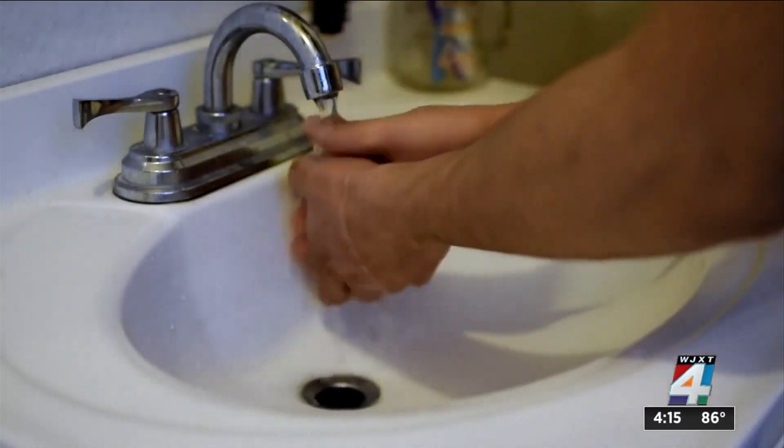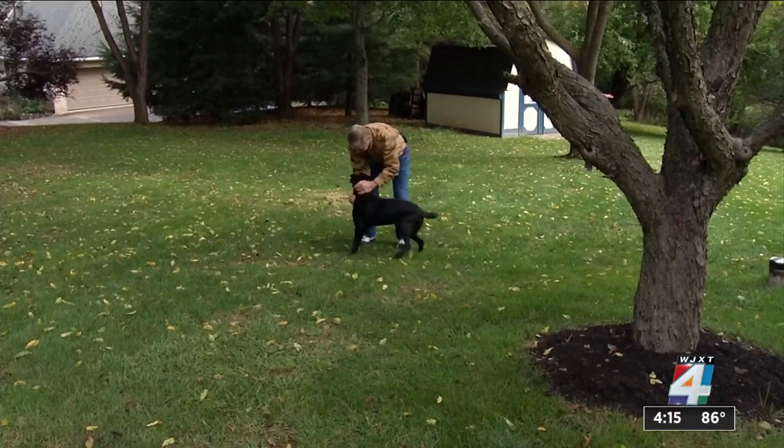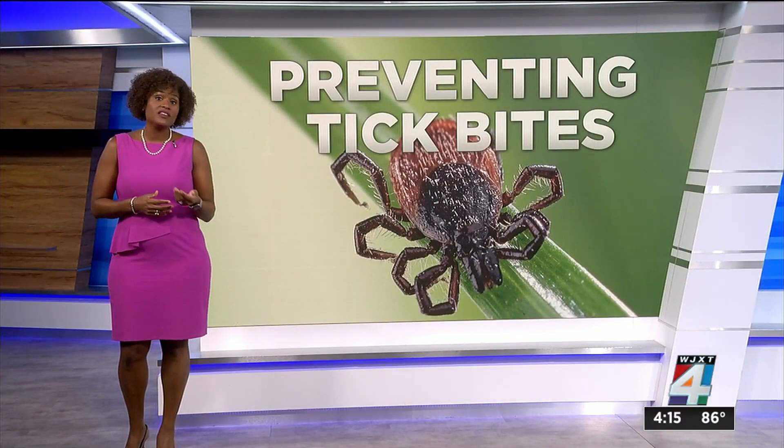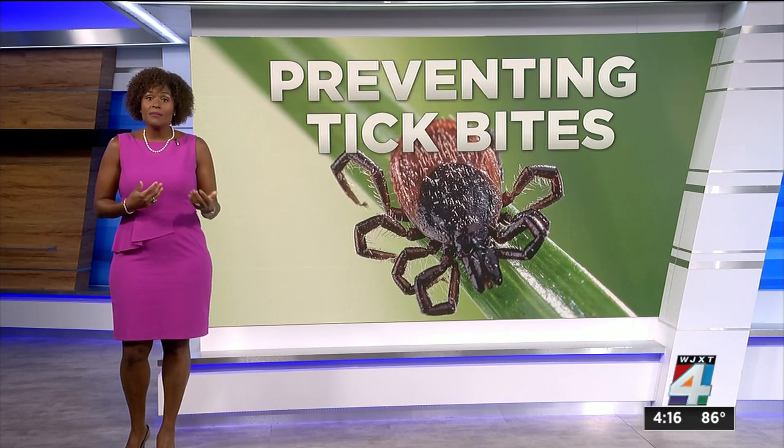If you can avoid getting exposed to a tick in the first place, that is the best thing you can do for yourself. There are many different kinds of ticks found in different regions of the country. Some common ones include the deer tick, the dog tick, and the lone star tick.